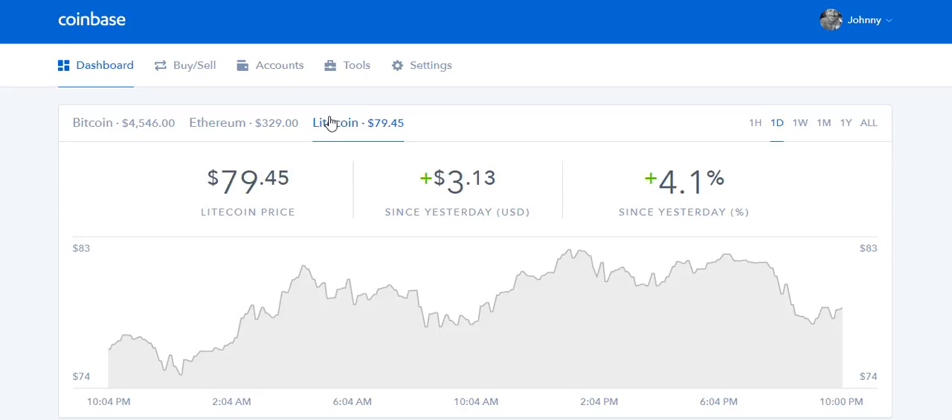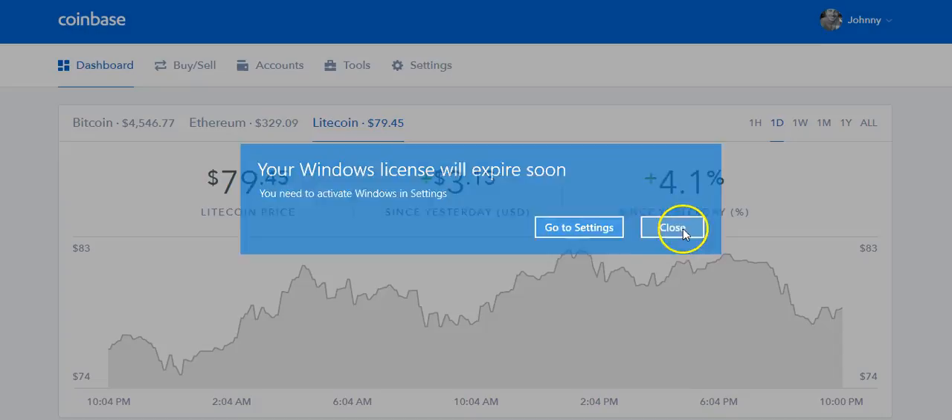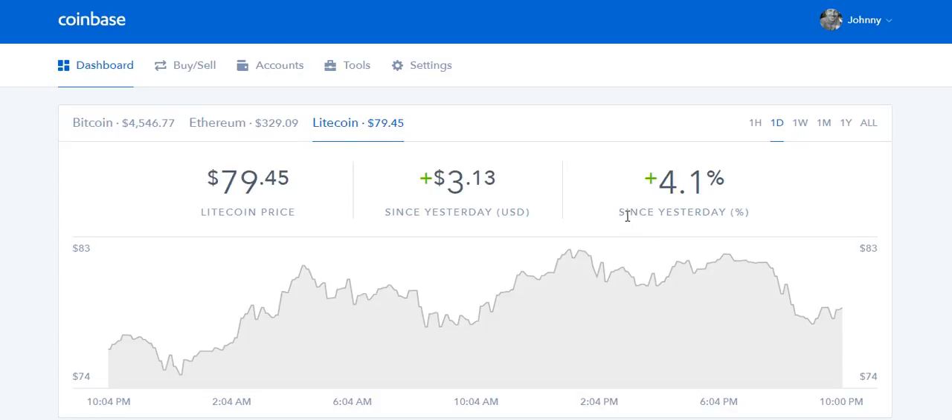A lot of people are going to want to branch outside of those three and buy other altcoins — whether it's NEO, ARK, Lisk, etc. I've been making some cryptocurrency videos lately and a question I keep getting asked is: how do I buy altcoins? People don't really understand how to do it, and even people who understand you have to buy them through another exchange are confused about how to get money over there. The three most common altcoin exchanges are probably going to be Bittrex, which I use, Poloniex, and also Kraken.